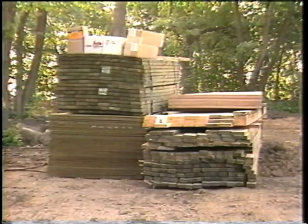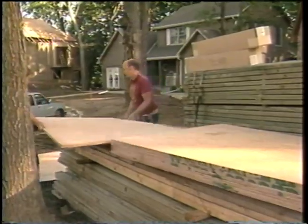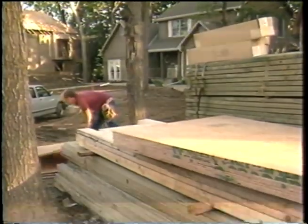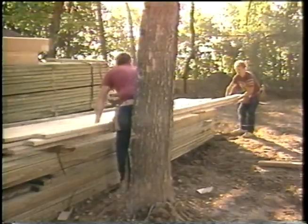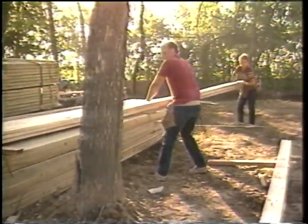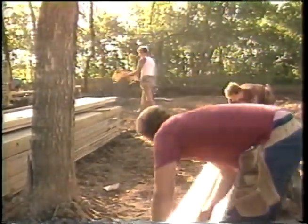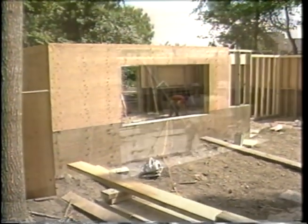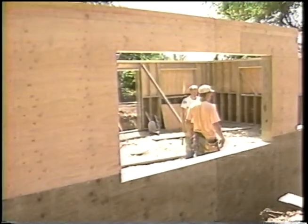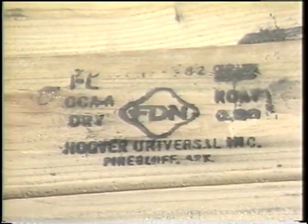Long-term tests on pressure-treated lumber and plywood have shown that these materials make the Permanent Wood Foundation a practical reality. For example, at the U.S. Forest Products Laboratory in Madison, Wisconsin, treated wood stakes buried in the ground for over 40 years show no signs of deterioration. Wood used below grade is pressure-treated with special chemicals to prevent deterioration from moisture or insect damage. These materials can be easily identified by their FDN stamp, referring to foundation-grade quality.